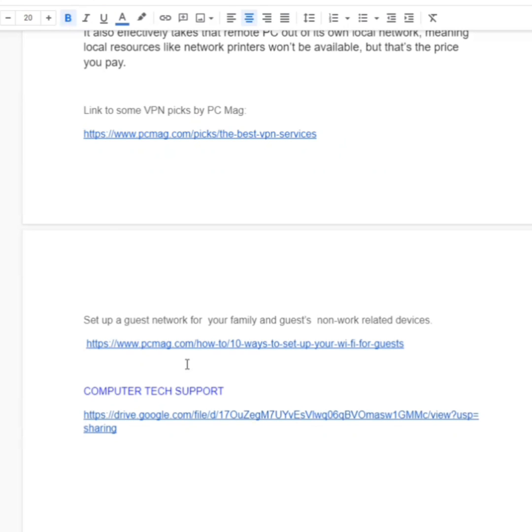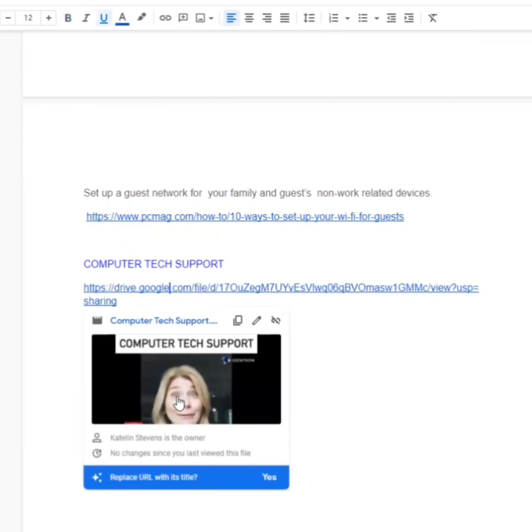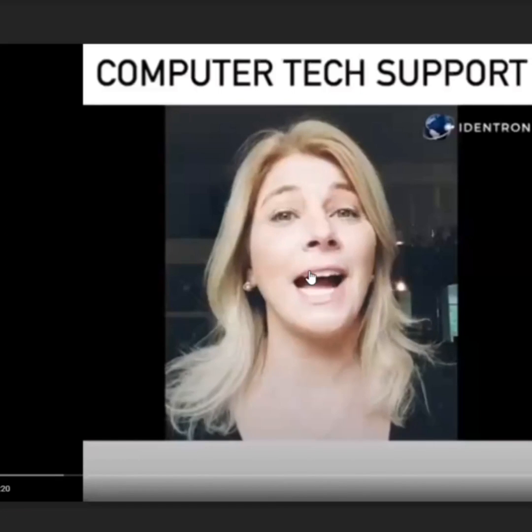Now this here — this is a video that I did. Some of you may have seen it. Look at that face I have there. Hopefully the audio is going to play through.